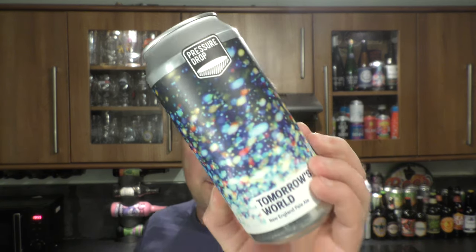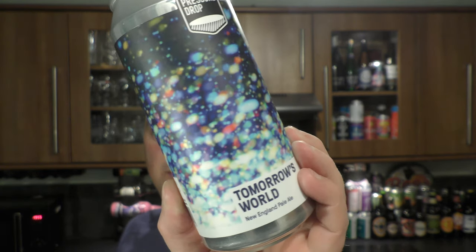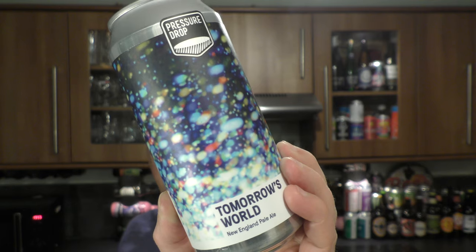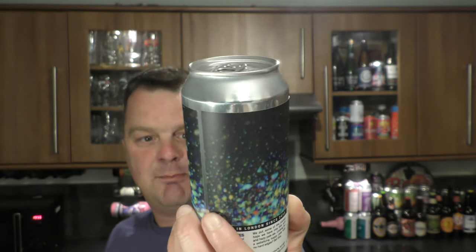It's beer o'clock on Real Ale Craft Beer. Today we've got a beer from Pressure Drop Brewing Company — it's a can of their Tomorrow's World New World Pale Ale, coming in at 5.5% ABV in a 440ml can.